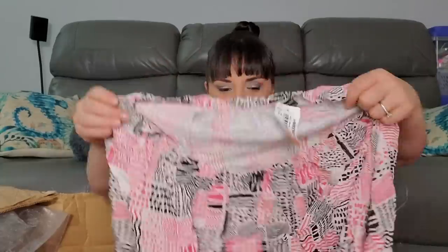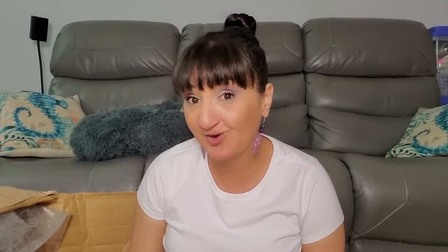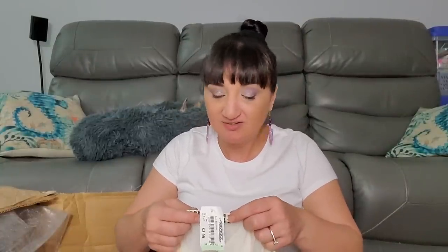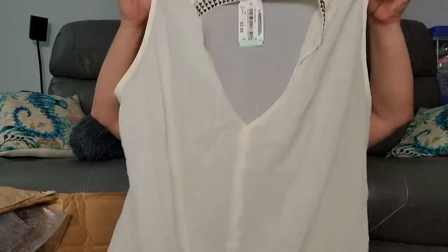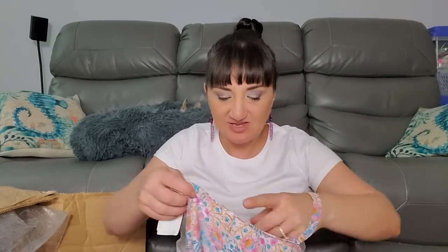New Directions size extra large was $3.99. Umgi size medium was $3.99. Pink Rose size medium was $3.99 - am I holding this wrong? There's a lot going on; something crisscrosses somewhere.